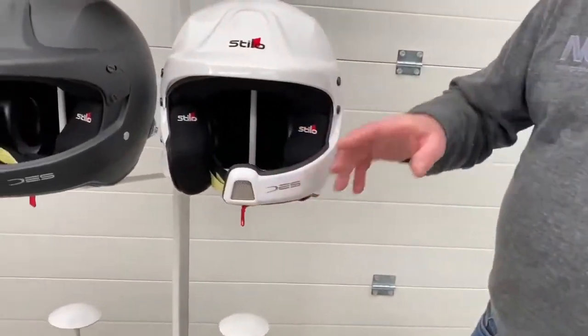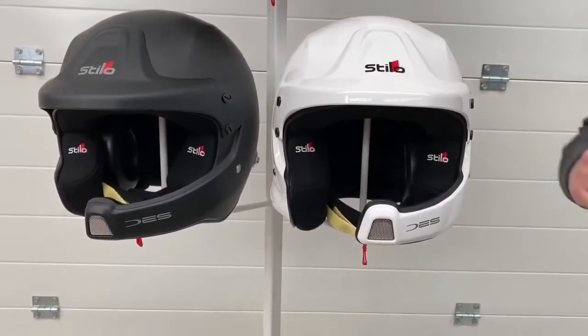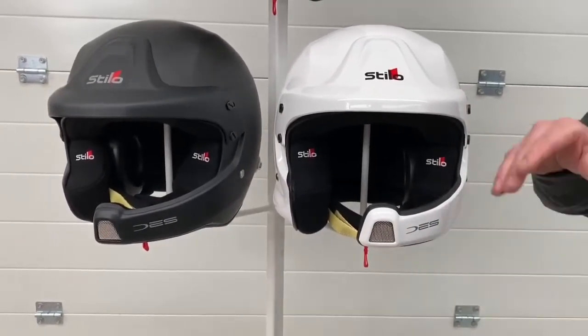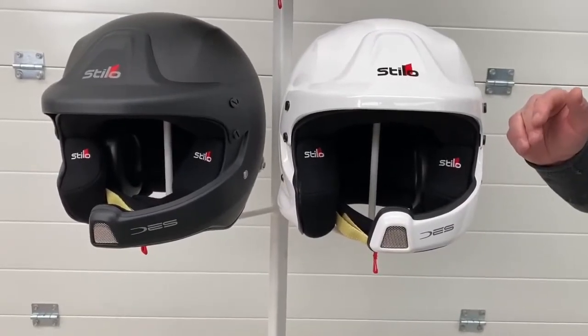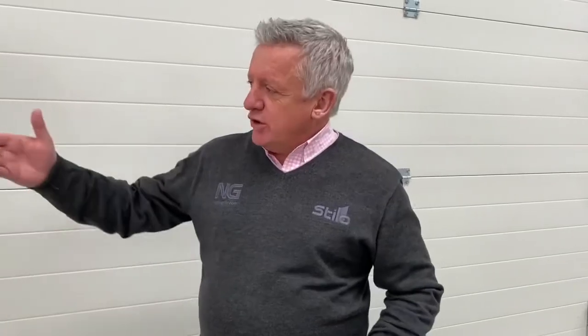Stilo are renowned for their WRC Rally helmet. The iconic microphone boom really did take the rally scene by storm. And to celebrate 10 years of the launch of that helmet, they came up with the WRC DES, with a change in the microphone boom peak, offering a new styling on the original concept of this static microphone boom. This has been very popular over the years, but for 2021 we've got something new — something to celebrate 20 years of the WRC. And now we've got the Venti.